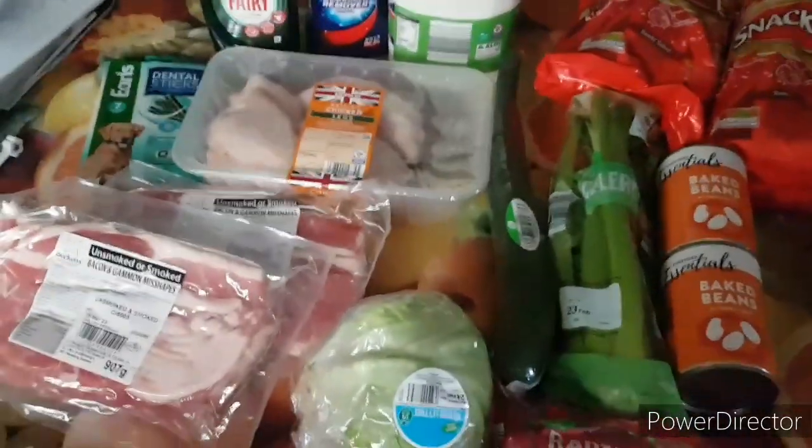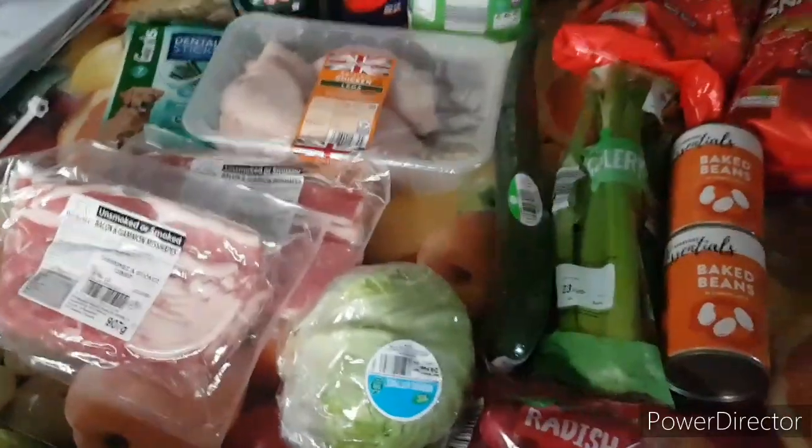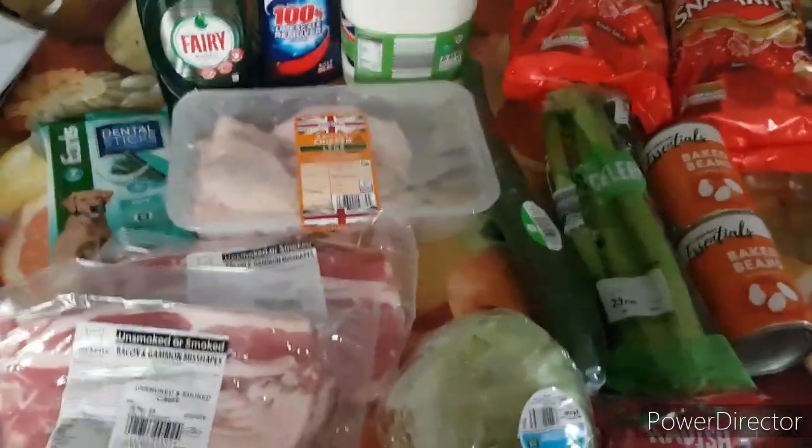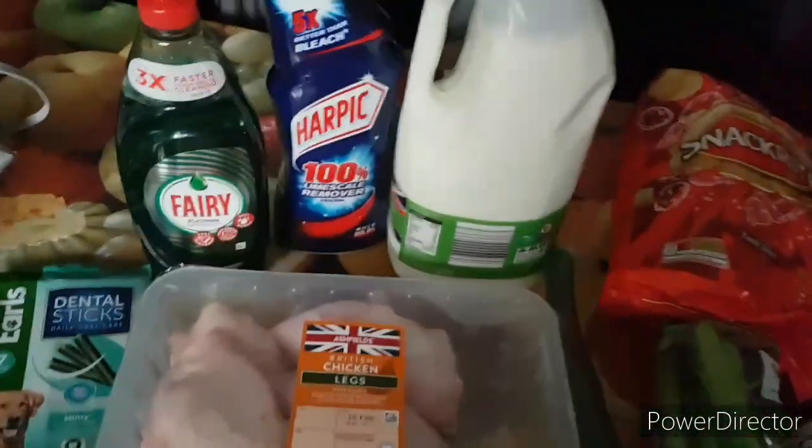Hi there, budgie peeps! Just come back from shopping — didn't really need a lot this week. We spent a total of £14.39. We needed some washing up liquid and some toilet cleaner, so that's what we got.